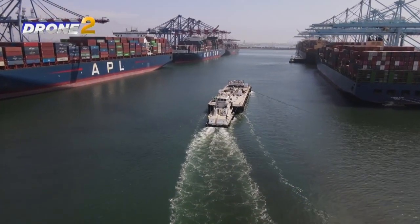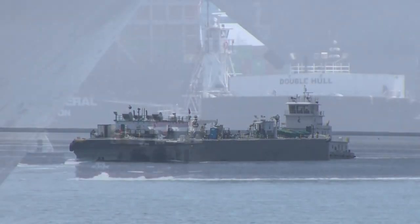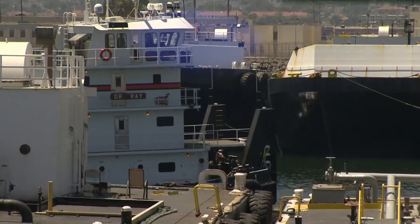Tugboats are basically three things: an engine, fuel tanks, and a towing winch — and that's the most important three things on the tug. In busy harbors like the port of Los Angeles, tugboats can pull or push, and assist the ships in getting into port.